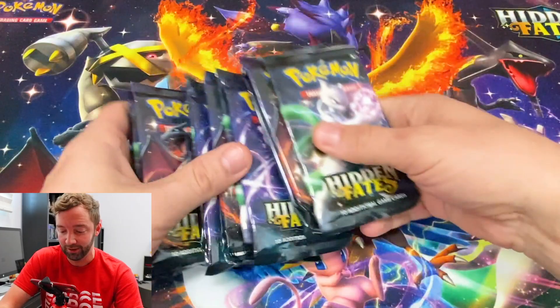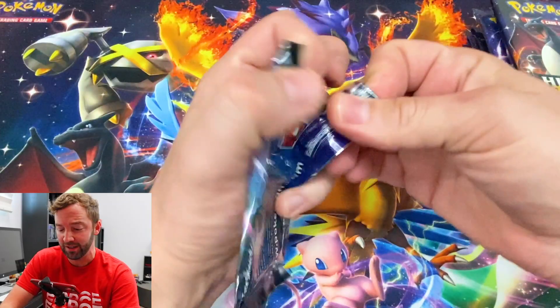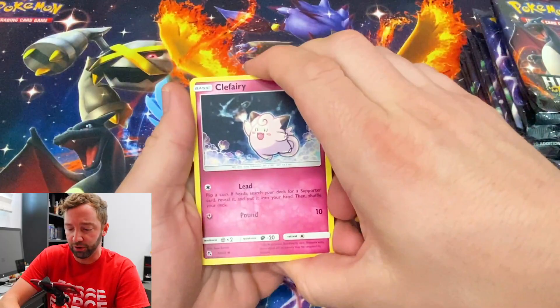I'm using my Hidden Fates mat right now and every time I do this I'm like, my gosh, there's a lot going on. Look — the packs like blend into it. There's a lot of sparkles and colors. 16 packs — 16 wonderful options on pulling something amazing or pulling something terrible.